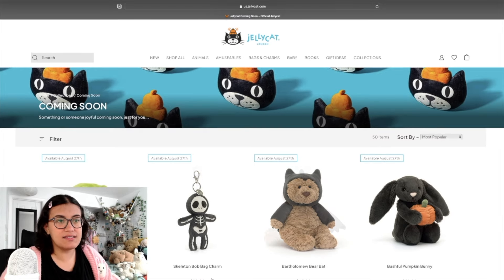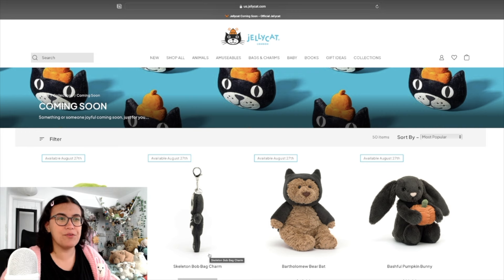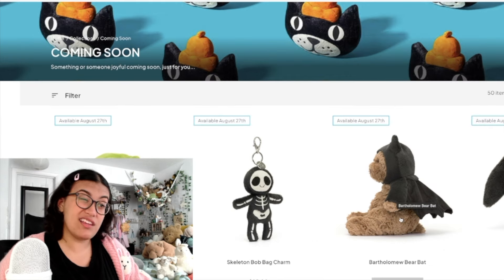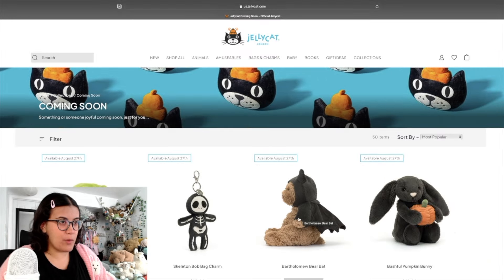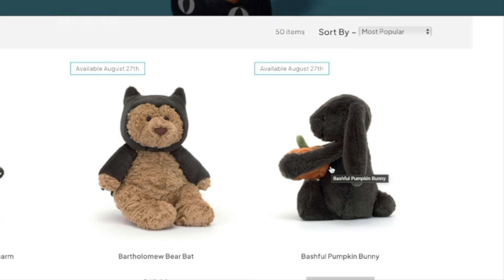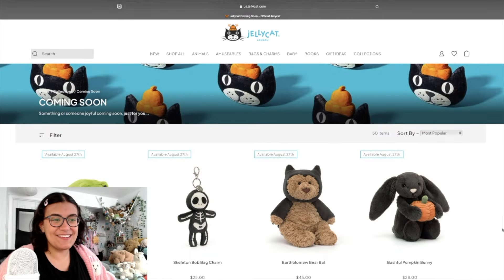We have the Skeleton Bob bag charm — also adorable. I'm so happy they're coming out with more bag charms; I love putting them on my bags. Bartholomew Bear Bat, which I actually saw in my most recent Jellycat hunt video — little self-promo there. Bashful Pumpkin Bunny, oh my gosh, he's holding a little pumpkin, he's so cute.